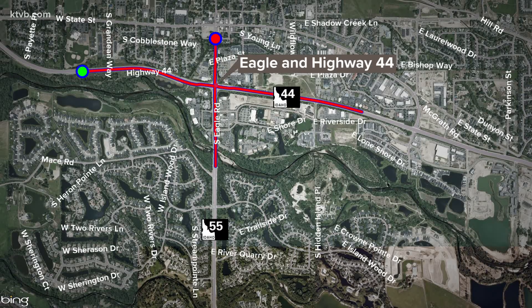Drivers, listen up because you're going to want to know about the first intersection of its kind in Idaho. ITD says it's going to relieve traffic at one of the Valley's busiest intersections. They'll start construction on a half continuous flowing intersection, as it's called, at the corner of Eagle and Highway 44 — otherwise known as State Street — beginning on Monday. And once construction is complete, ITD says you'll notice a lot less traffic, but you're going to have to pay close attention as you approach the intersection because it's going to look very different.